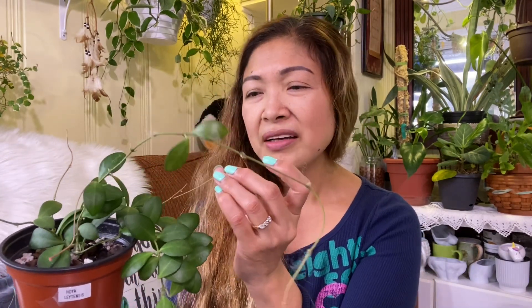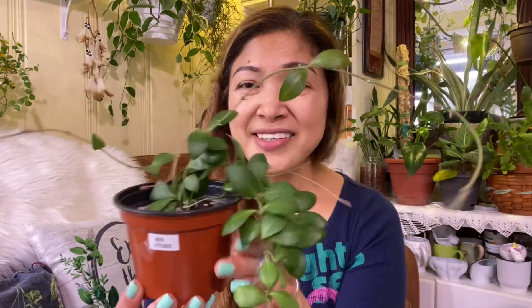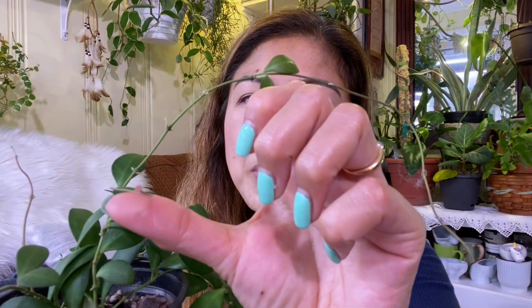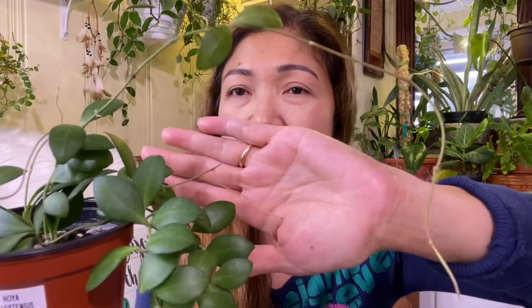Look at that! So this is Hoya Leiteensis and the leaves are super cute. They're thick and they're green — really green. My goodness, this is such a pretty Hoya. Beautiful. I don't know if these are peduncles, but we'll see — there's this one here, and here's another one. So we'll see what happens.